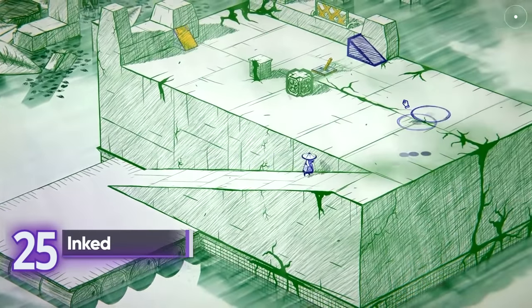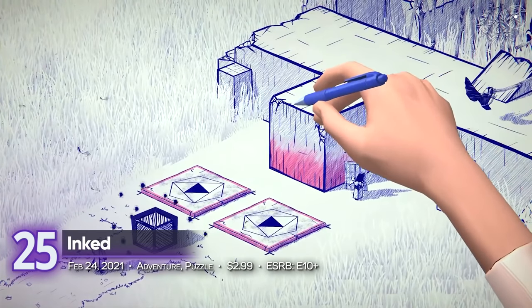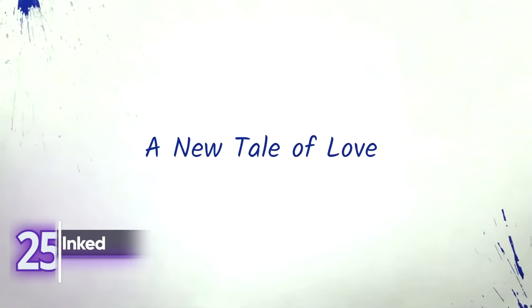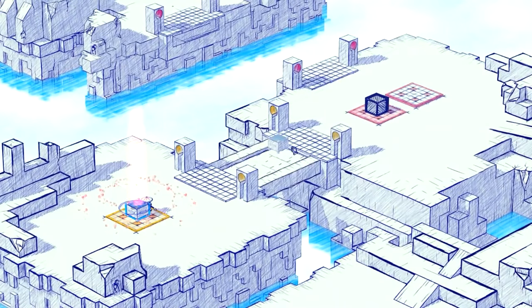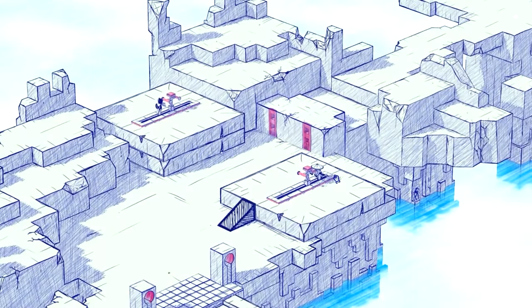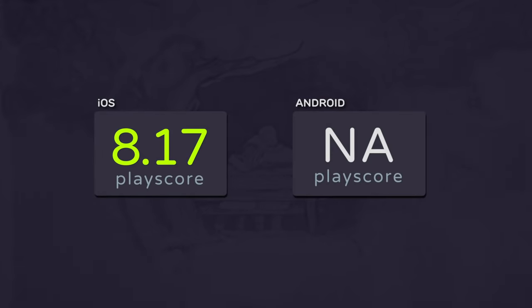25th on the list: Inked. Opening our list is this gorgeous puzzle game from Nuverse. Hand-drawn with a unique ballpoint pen aesthetic, it follows a tale driven by love. Accompanied by a moving musical score, change the world around you using a variety of simple puzzles. It didn't get enough scores to warrant a PlayScore on Android, but the iOS version received a score of 8.17.